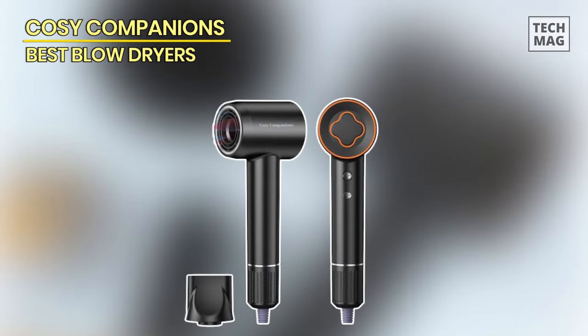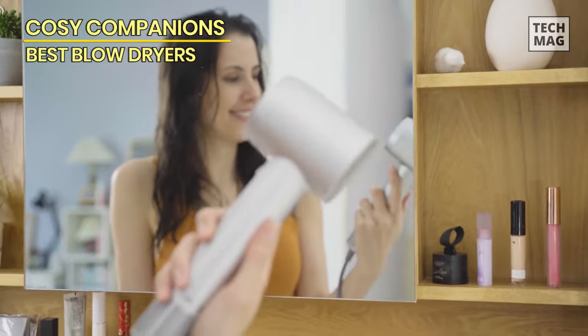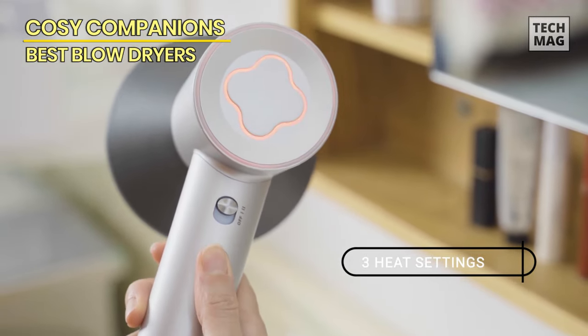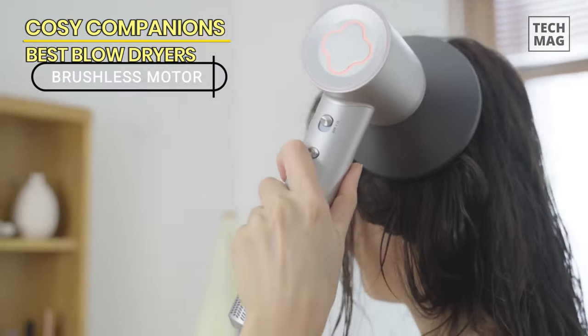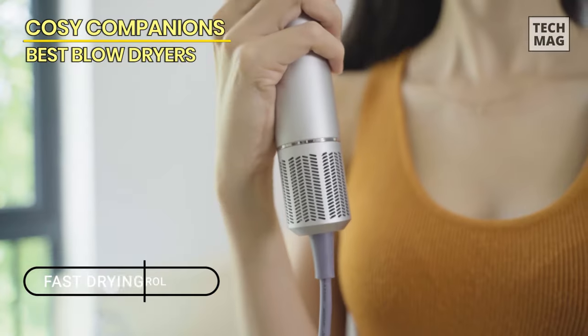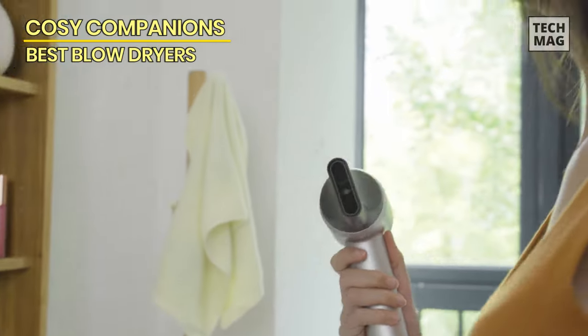The Cozy Companions Hair Dryer is next. The high-speed brushless motor of this Cozy Companions Diffuser Hair Dryer, which runs at 150,000 RPM, has been improved to provide strong airflow with a wind speed of 36 m/s, drying hair quickly and five times faster than conventional hair dryers. During the blow-drying process, it can release 500 million negative ions, which can balance the static charge in your hair and prevent frizz. It has been shown to successfully seal in moisture, nourish your hair, give it a healthy natural shine, and make it soft, fluffy, and fashionable.